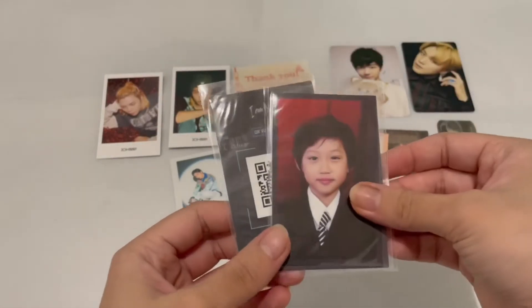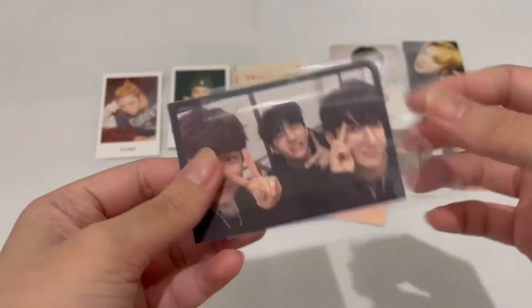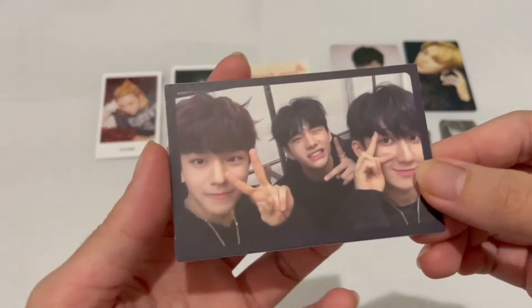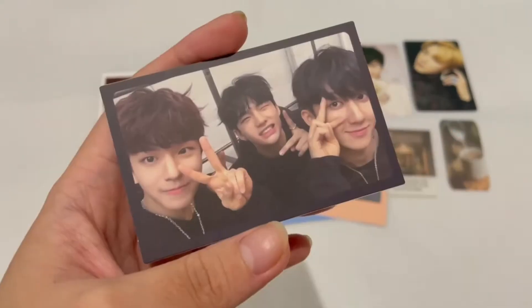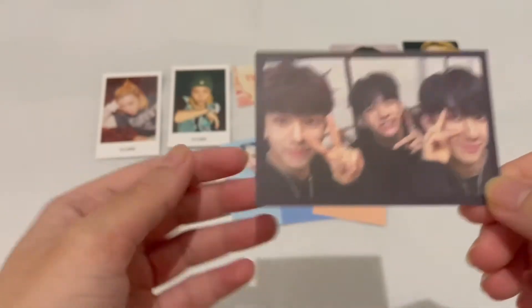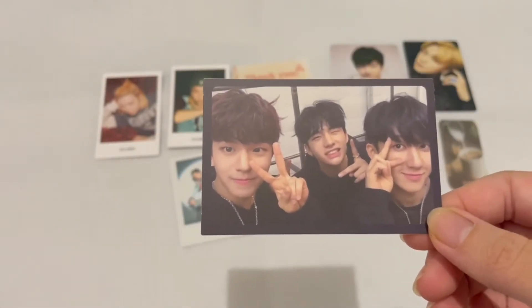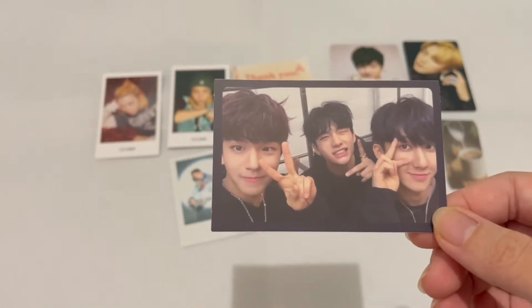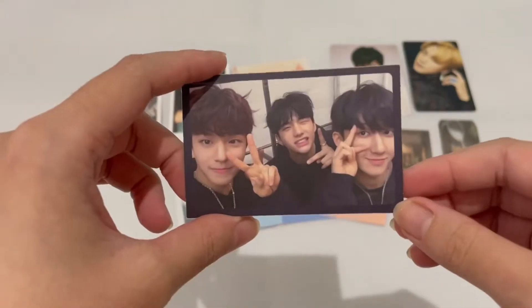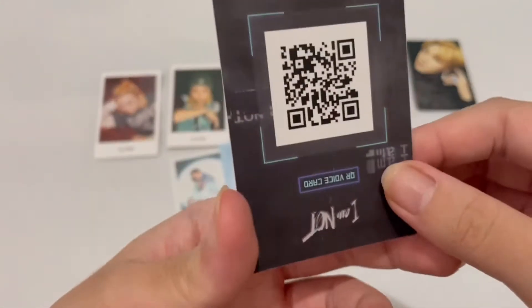We have the unit card — we have Seongmin, Hyunjin, and Changbin. I miss Hyunjin so much. When I bought this set I was just looking at Felix and didn't notice who was in the unit card, and then when I looked at the photo it was Hyunjin! Hopefully by the time I upload this he's already back. Here's the back.